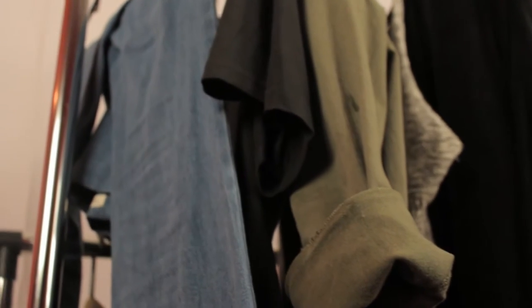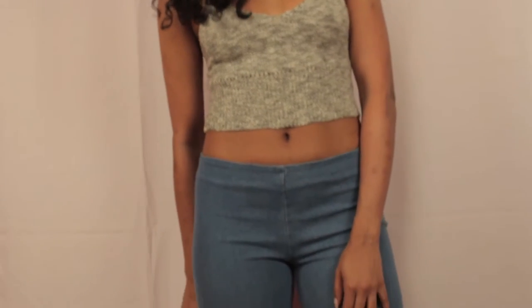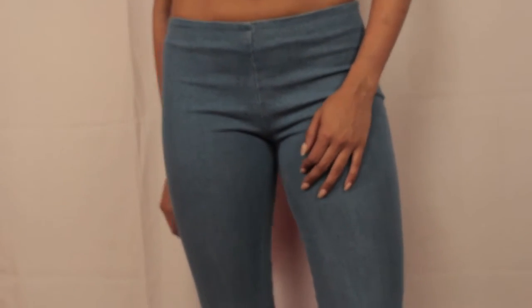Hey guys, in this video I'm going to show you how you can wear one of my favorite trends, which is 70's flare denim jeans. This trend automatically elongates your body and is super flattering for any body type. I'm going to show you a couple ways you can wear it for work, play, or just hanging out with your girls.